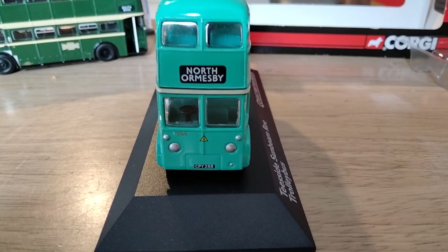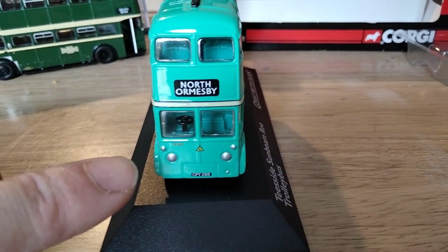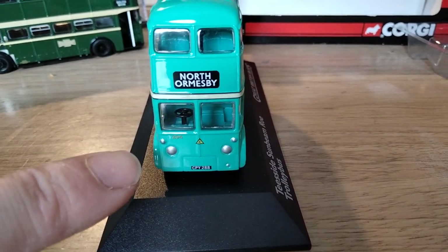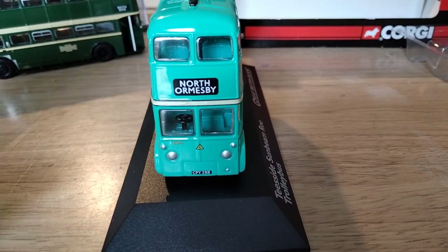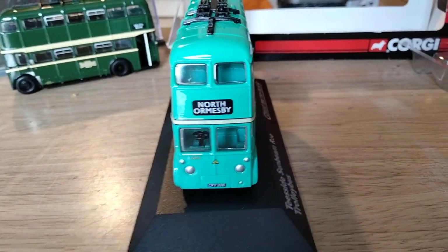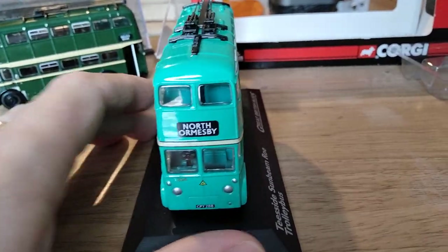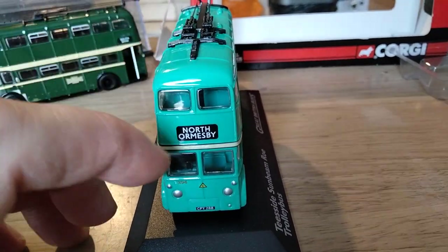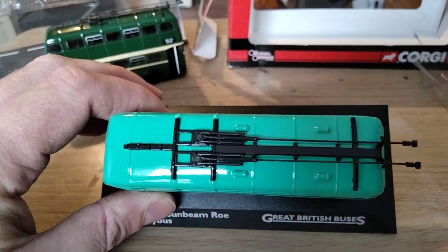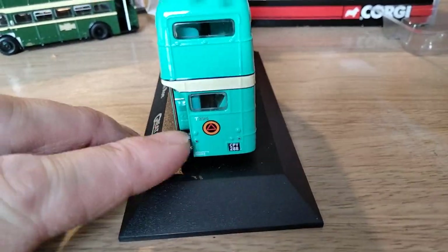There is a slight issue with this that most reviewers don't pick up. It's modelled as T294, registration number CPY288. However, T294 was actually CPY287, and CPY288 was T295 — so the fleet number and the registration number don't match. I used to have one of these years ago and I did change the registration number to match the fleet number, and also changed the destination blind while I was at it. As far as I know, the entire production of the Atlas model has got North Ormsby as its destination.